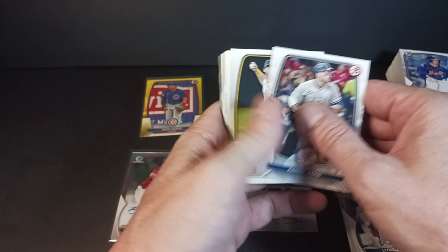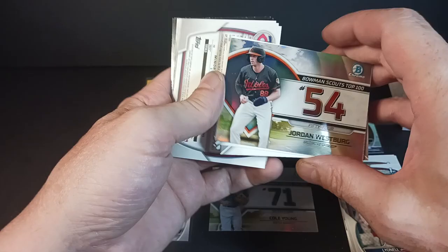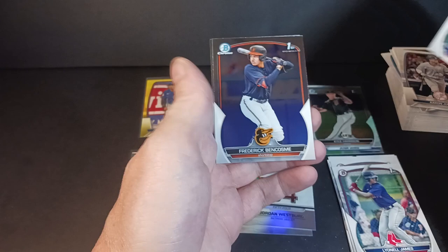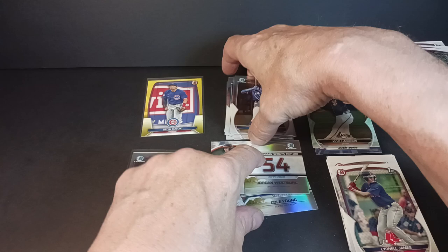Judge, Diaz, Soto, Arnauto Moreno, Chisholm Jr. Got the top 100 prospects — number 54, Justin Jordan Westberg, Orioles. What do we got to finish this off? We got Mercedes, Brady House, and Moises Ballesteros. The chrome: Bowman Chrome First Bowman, Frederick Benscombe and Austin Charles — First Bowman, shortstop for the Royals. Still looking for that Drew Jones. I don't think I've hit the Chrome one yet.